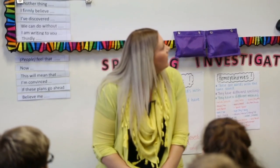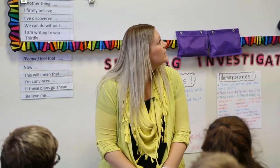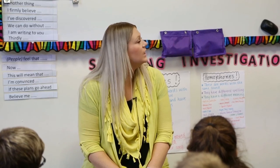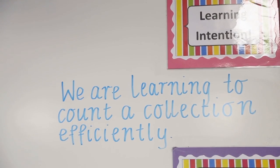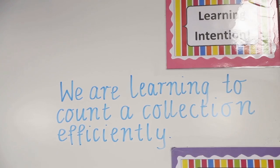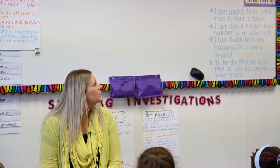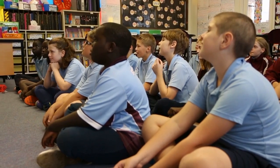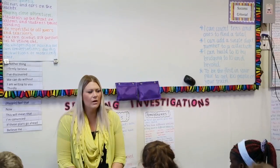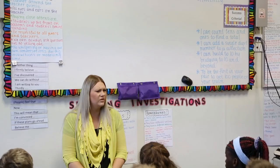Can we have a read together of what we're going to be doing today? Having a look up at our learning intention. Can we all read it out as a class? We are learning to count a collection efficiently. I want you to have a think about what does that mean — what do we mean that we're going to count a collection efficiently?